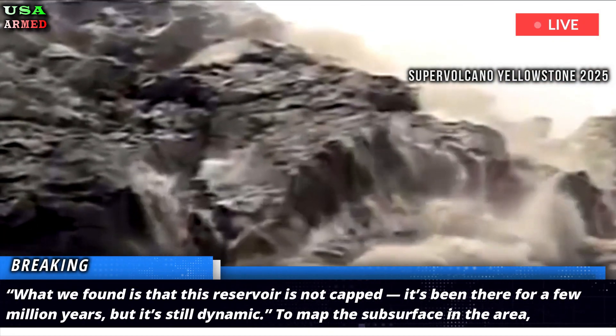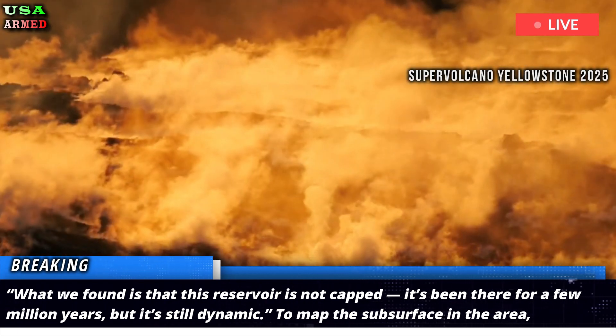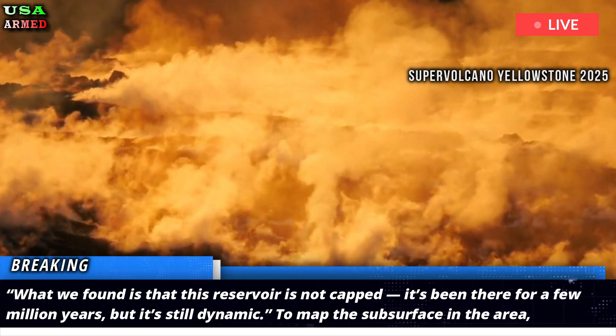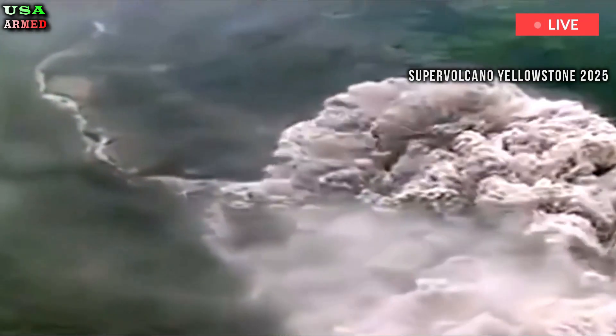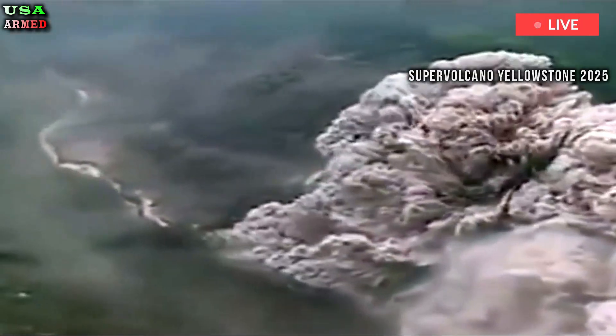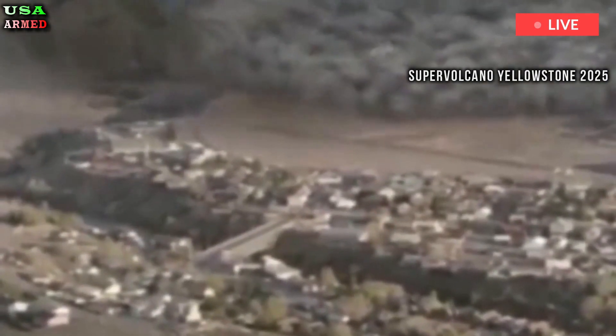What we found is that this reservoir is not capped. It's been there for a few million years, but it's still dynamic. To map the subsurface in the area, Schmant and his colleagues deployed a Vibroseis truck, a large vehicle conventionally used for oil and gas exploration that generates small earthquakes by shooting seismic waves into the ground.